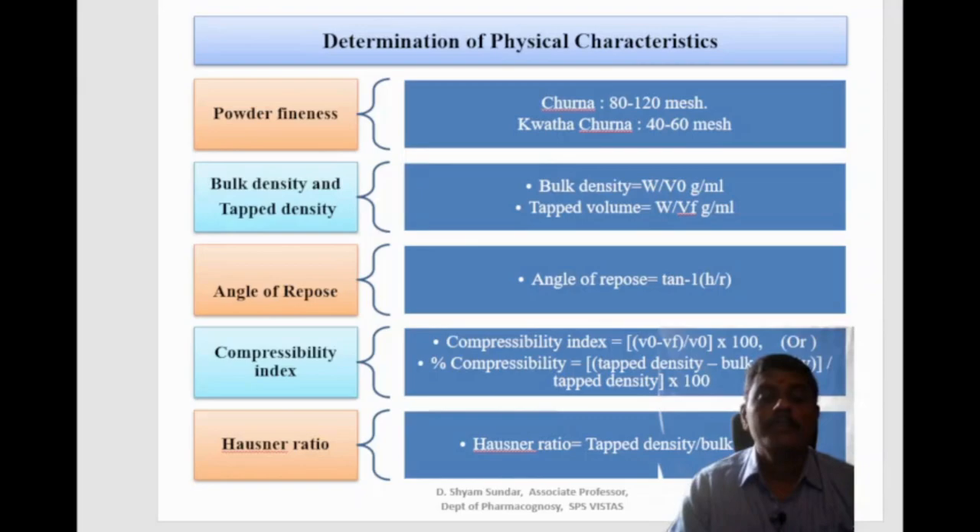The compressibility index is the propensity of the powder to be compressed. Based on the apparent bulk density and tap density, the percentage compressibility of the powder can be determined using the formula: (tap density − bulk density) / tap density × 100.